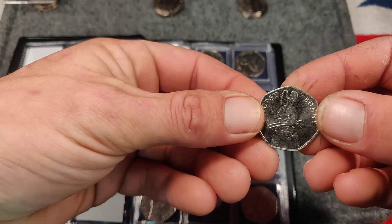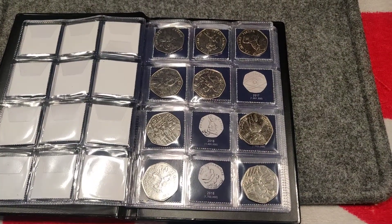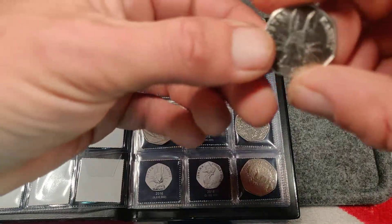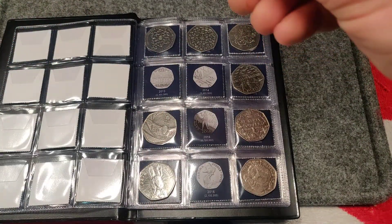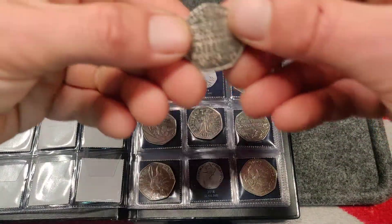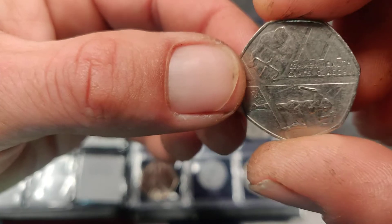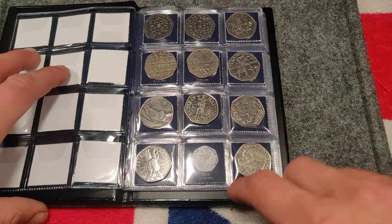Let's see what else we've got for this page - got a Flopsy Bunny. So yeah not doing bad. Again pretty decent on this page. Oh nice, Peter Rabbit! The Battle of Hastings - nice condition. So just need Jemima Puddle-Duck.